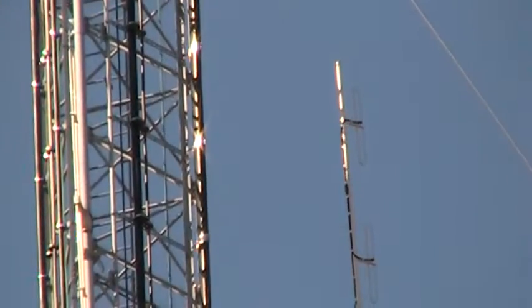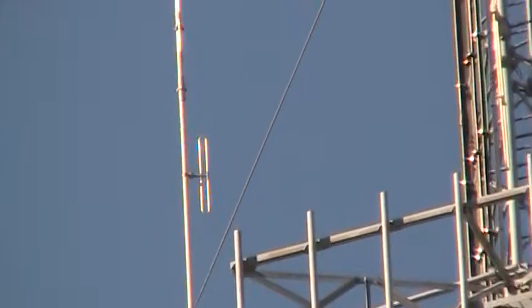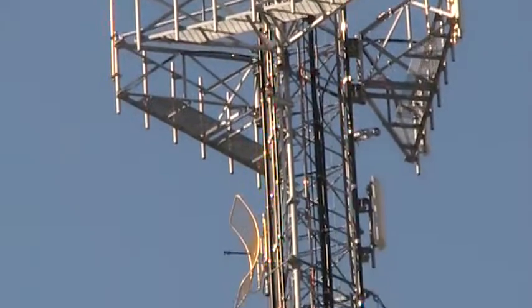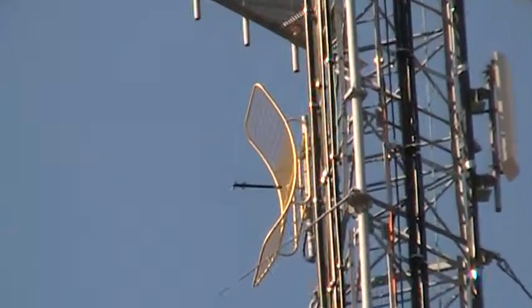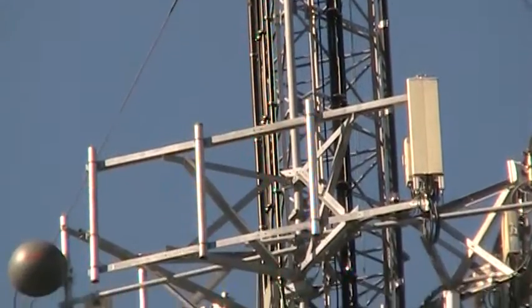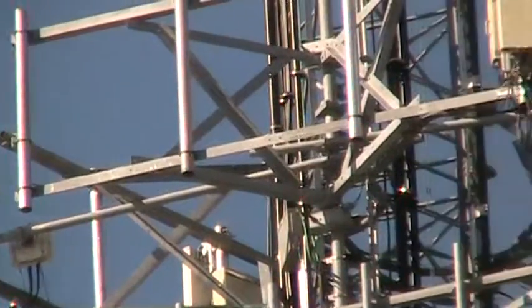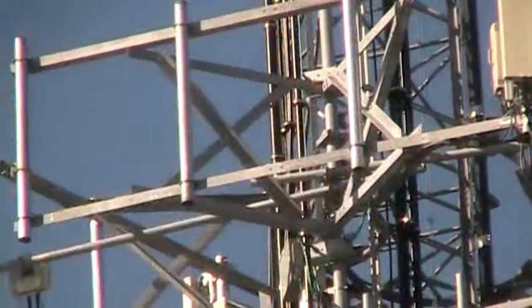It looks like a collinear array there, vertically polarized, and another one on the other side. Now this is a parabolic reflector, and another platform with a number of antennas. It looks like there's a parabolic dish over there, and another one on the other side.